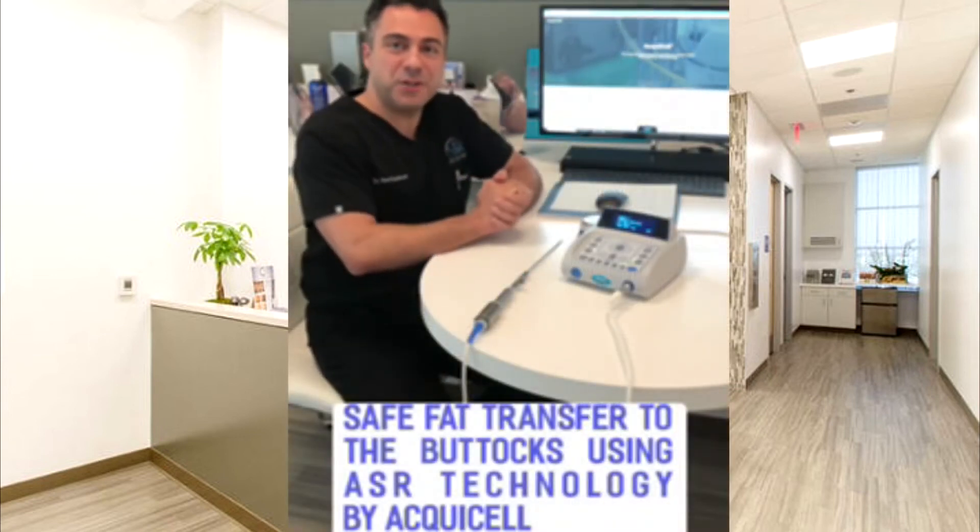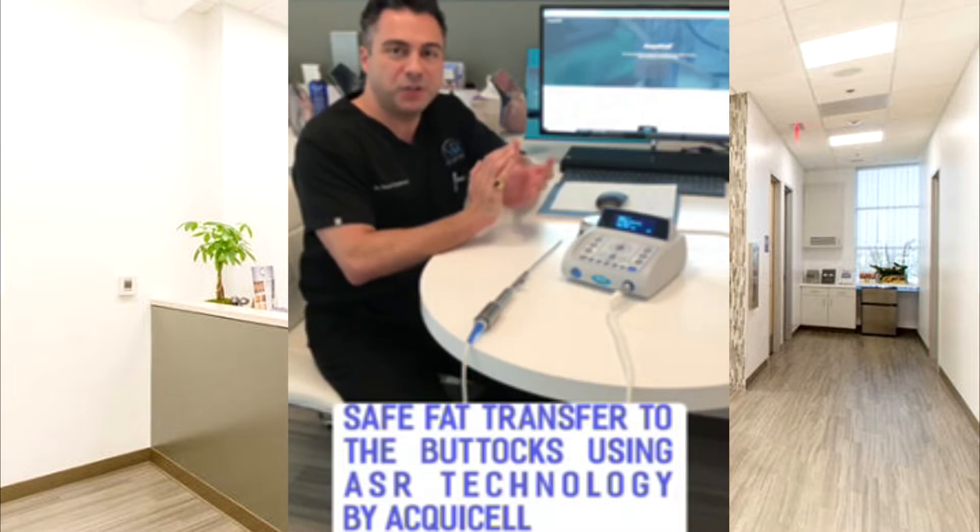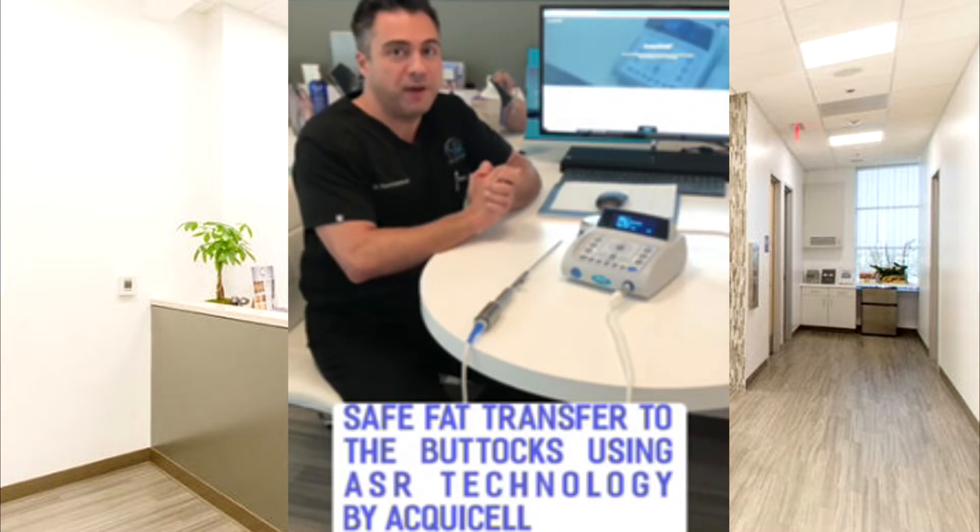Hi everyone, this is Dr. Kelishadi from Newport Beach, California. I'm a board-certified plastic surgeon and to me patient safety is very important, as well as providing results that work.